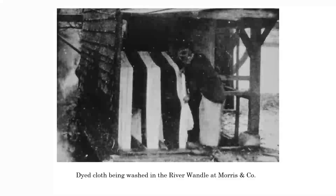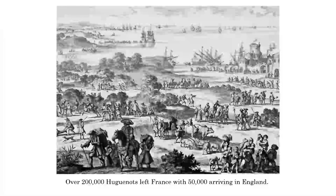We saw the influx and growth of the calico industry when the Huguenots actually came along. The Huguenots were actually French Protestants, and they were driven out by the Catholic King Louis at the time. Over 200,000 Huguenots actually left France, with 50,000 arriving in England. There was probably a similar number that also went to Ireland, and it's sometimes difficult to track how many people actually had Huguenot ancestry because they changed their names. They mainly went into the East End of London, but they slowly found their way over to the River Wandle.